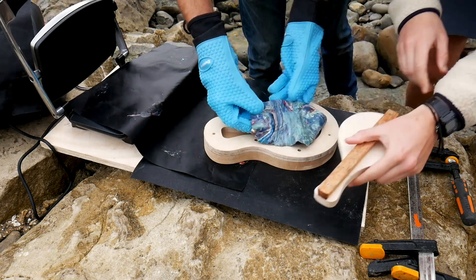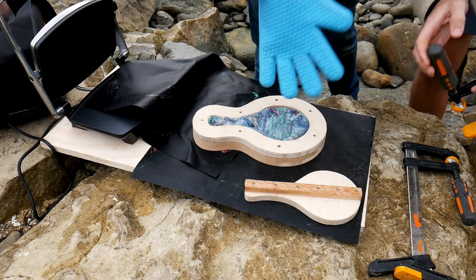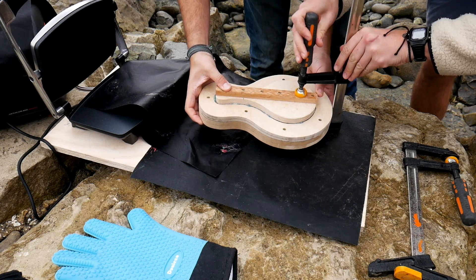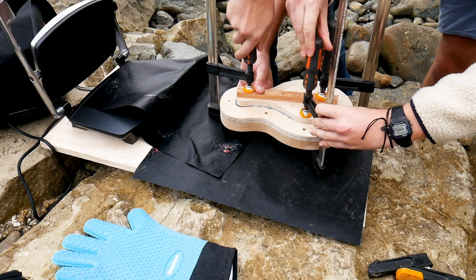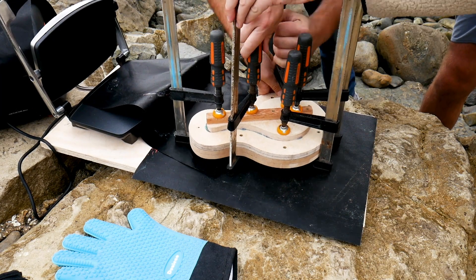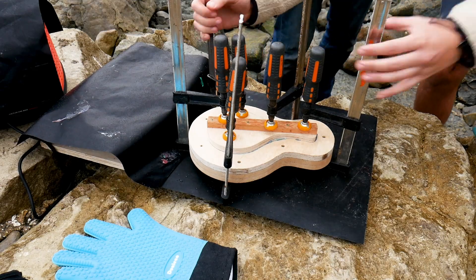Once we had enough plastic, we placed it into the mould and then added as many clamps as we could carry to add some pressure. Now the plastic needs some time to cool, and since we're typical Brits we thought — perfect time for a cuppa.